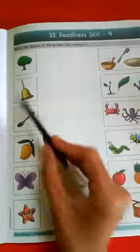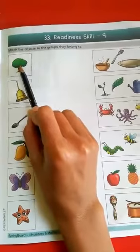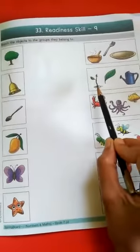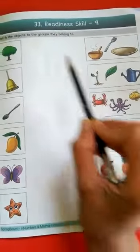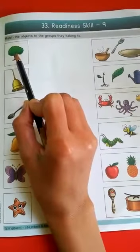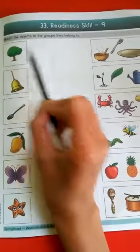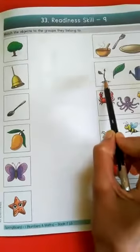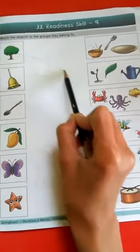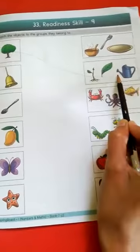Now look here — this is a tree. Tree means zhaad (tree in Marathi). Plant grows into a tree. When a small plant grows big, it becomes a tree, and trees have leaves. So match this tree with the plant group.